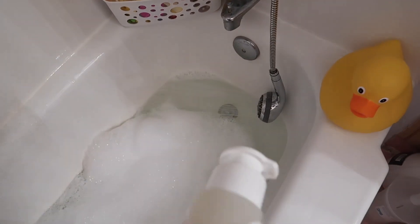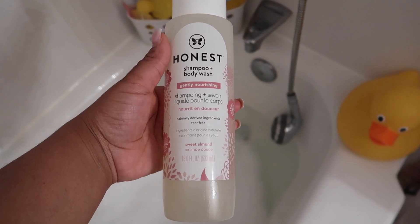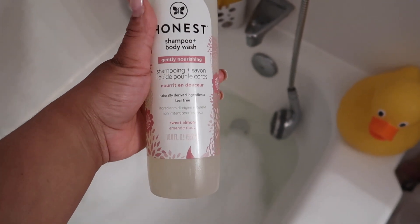This is the body wash that we use, also from the Honest Company. This is the sweet almond. We also use the lavender scent as well. Both are great and this is also actually a shampoo too.